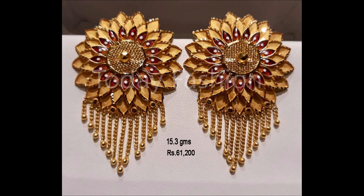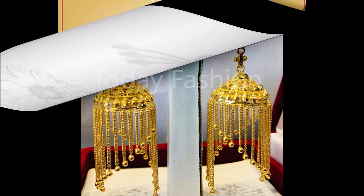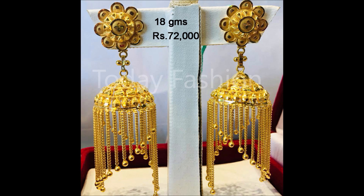Hi, hello friends! Welcome back to Today Fashion. Hope you guys are doing well. In this video we are going to show you some beautiful earwear collection — earwear collection like jumkas, long jumkas, short jumkas, dals, ear studs, chanbalis, and different kinds of earwear collection we are going to show you in this beautiful video.